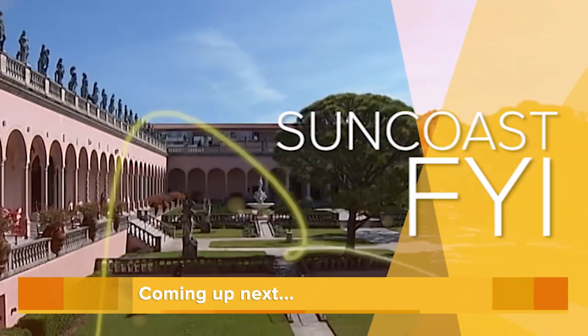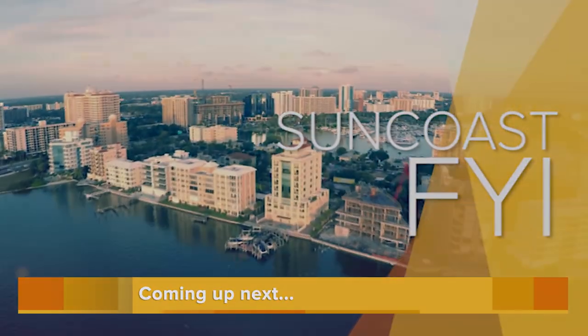Where are you located and what are your business hours? I'm located in Sarasota and I run the business out of my house, so it's by appointment only. On my website there's a link to an appointment calendar — all you have to do is make an appointment and I'll be sure to be there at your convenience. Thank you so much — I think that's just amazing what you're doing. Just ahead on Suncoast FYI, we learn about a local company's role in an upcoming charity walk.